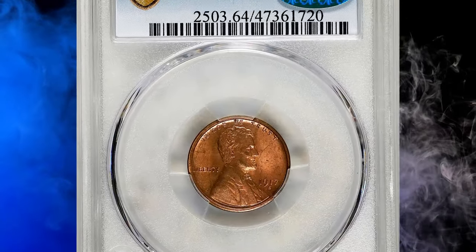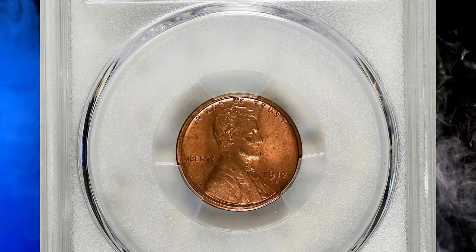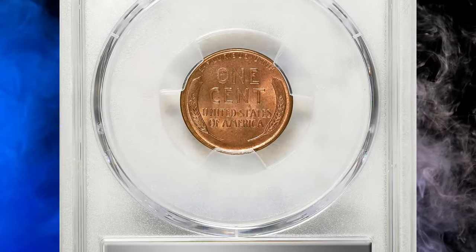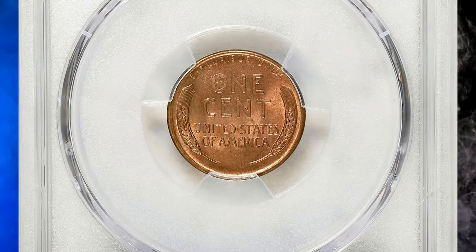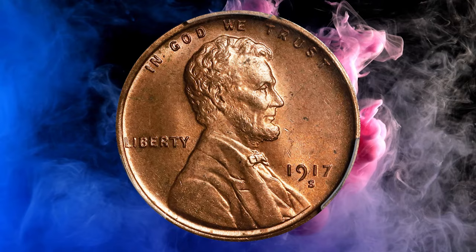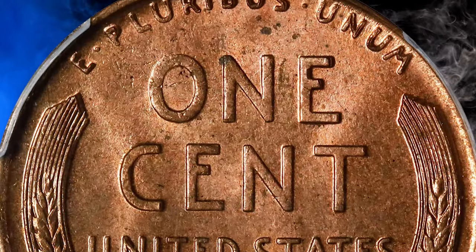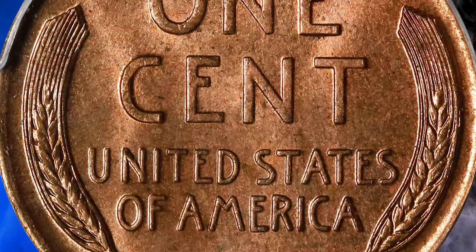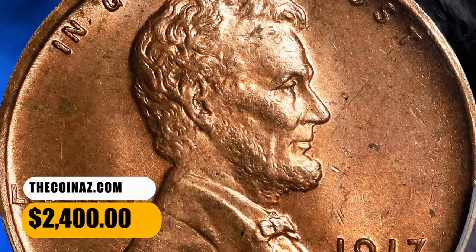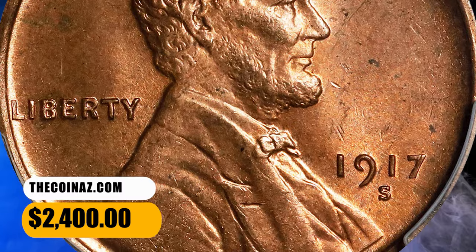Number 5: the 1917-S Lincoln Cent, graded as MS64 Red by PCGS. The 1917-S Lincoln Cent is one of the semi-key dates in the Wheat Lincoln Cent series. Most San Francisco struck cents from the teens and 20s are very difficult to find in uncirculated grades, and many times even in circulated grades. This MS64 Red specimen fetched a price of $2,400.